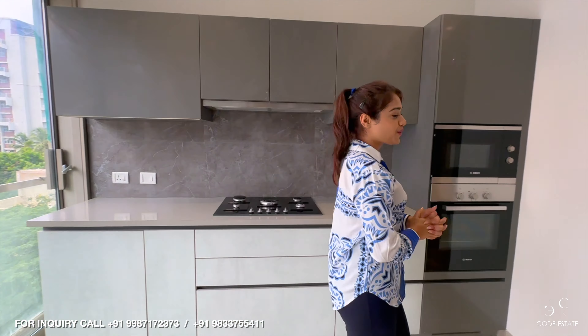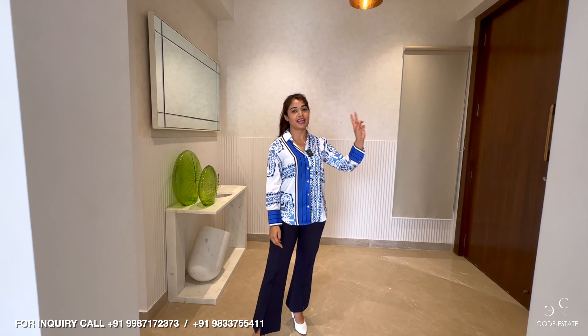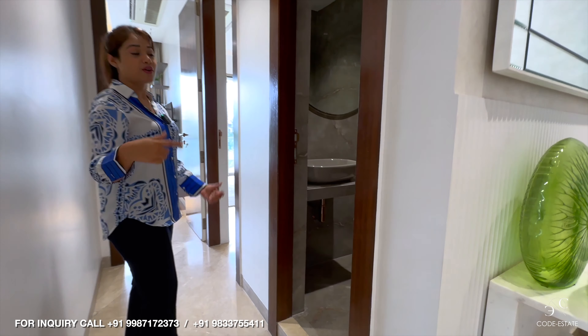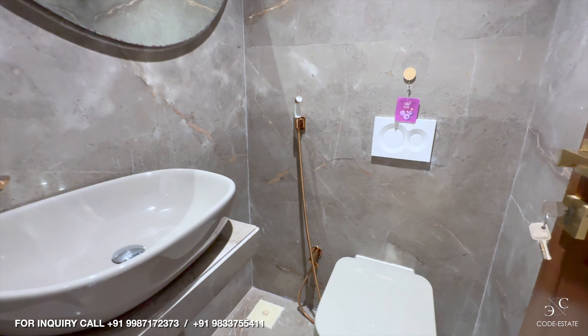Now it is time to show you the bedrooms. On the east side you have two bedrooms, and on the west side you have two bedrooms. We will check these two bedrooms first. This is the powder bathroom for your guests, house help, servicemen, and drivers — they don't have to use your personal space.